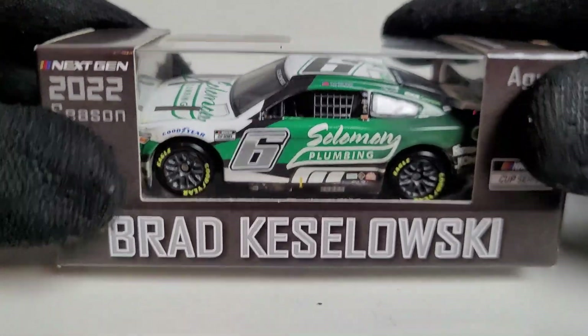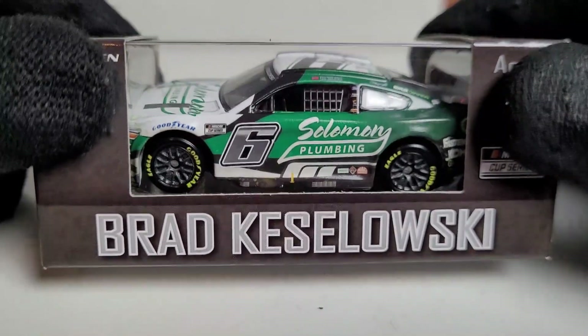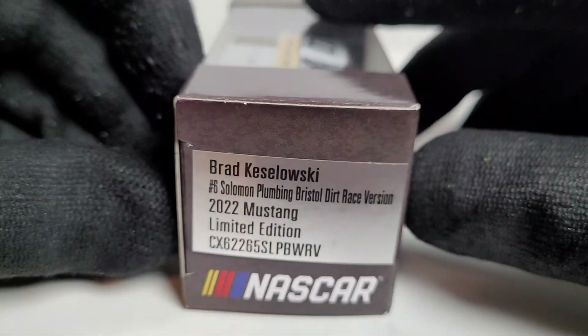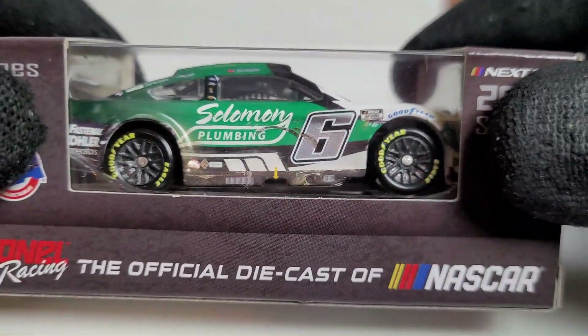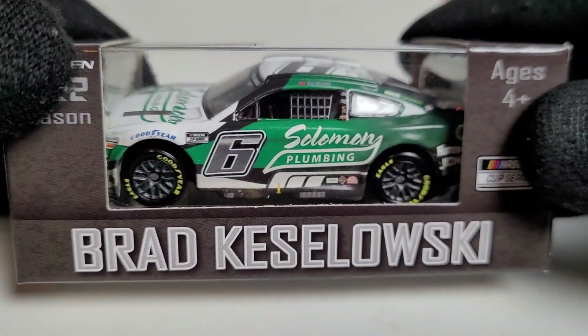Today it's going to be a diecast review on a car that a lot of people would probably recommend. If you like this certain type of paint scheme and color scheme, this is the only way you can get it. Today it is on Brad Kozlowski's — and yes, Brad Kozlowski did not win this race. This is his 2022 Solomon Plumbing Bristol Dirt raced version Ford Mustang for RFK Racing. This is a very unique car and Solomon Plumbing could be the reason why we have this diecast.